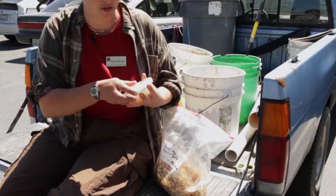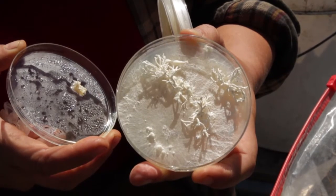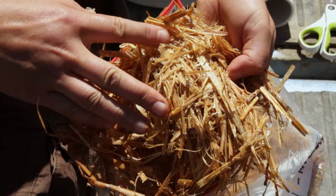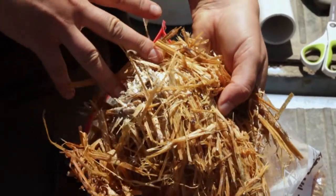We start with live mushrooms and I get to clone them — this is the fun part, I get to do some lab work. Then it goes on to pasteurized straw, which is what we have here. It has kind of an interesting smell. You can sort of see they've started to colonize — there's white mycelium in the straw.